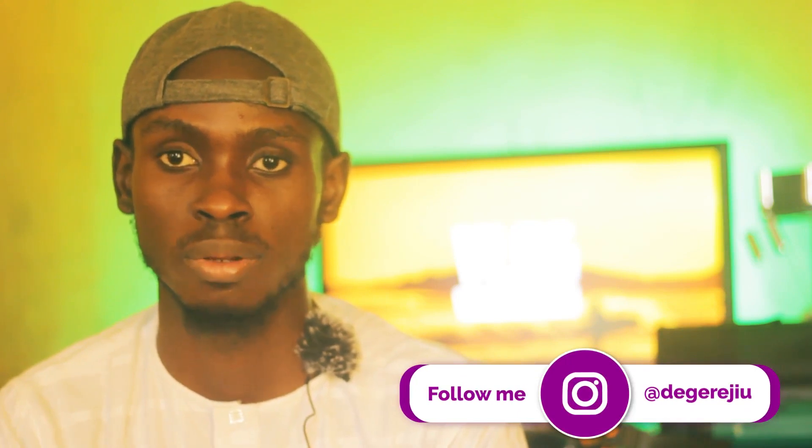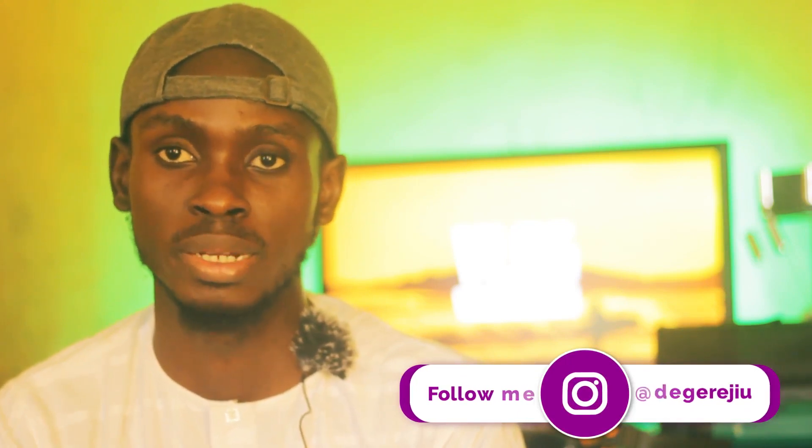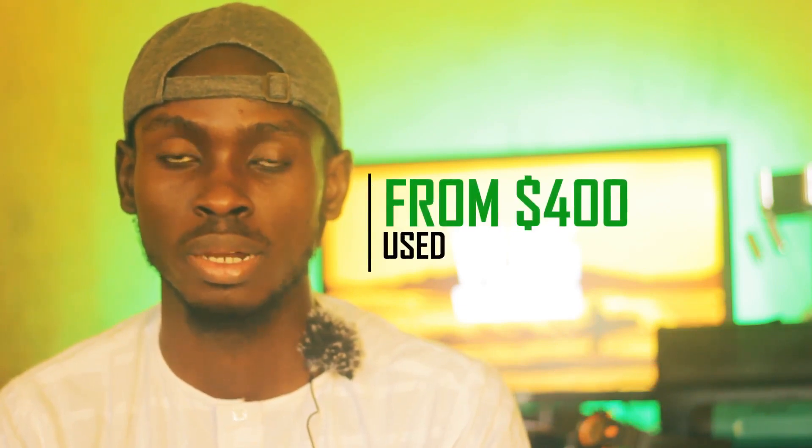I'm currently using it right now to record this video indoors without any additional lighting — just the sunlight coming from the window right in front of me. I'm also using an external mic. I'll share all the features of this camera so you may consider buying it, because it's really affordable and it's hard to get any camera at this price range with all the features it has.